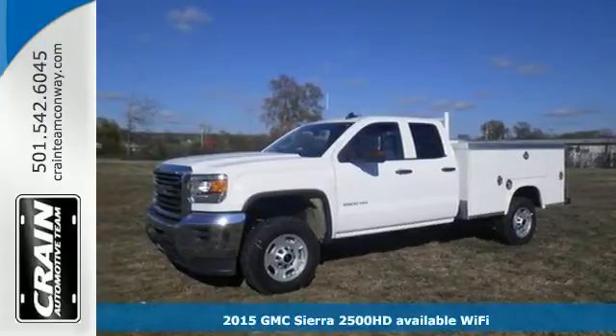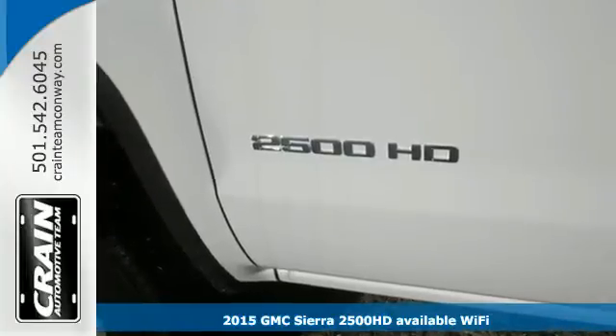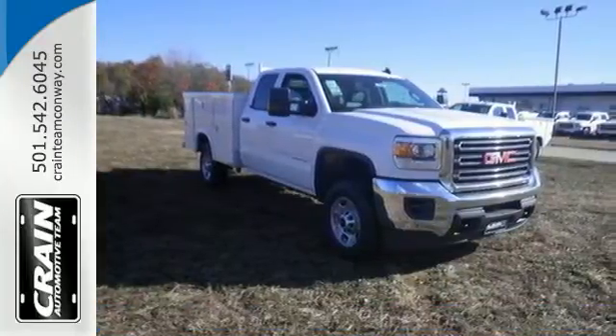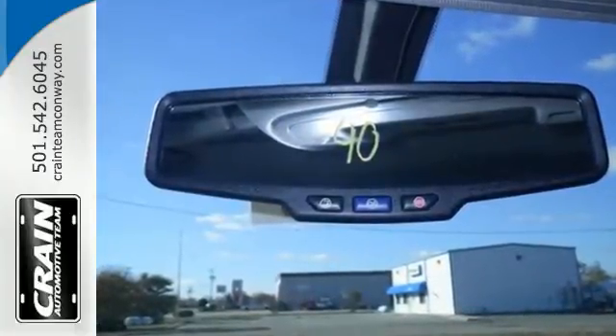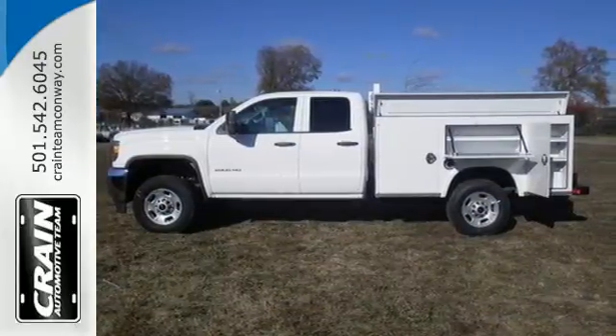It's a 2015 GMC Sierra 2500 Heavy Duty. Whether you use your truck for commuting or hauling, you are sure to love the capability of this Sierra. No matter the task you assign, it will keep you safe with features like multiple airbags, Stabilitrack, and fully automatic headlights.